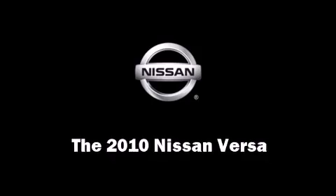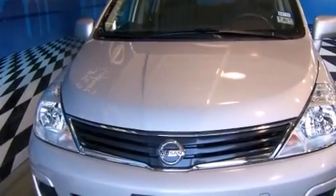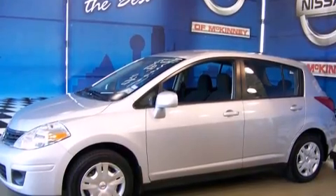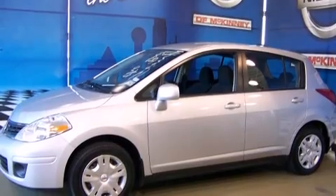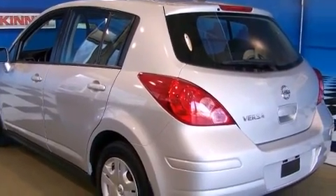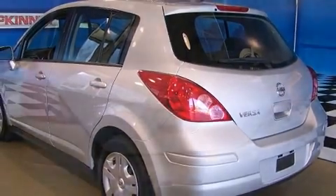Step into the 2010 Nissan Versa. This four-door, five-passenger hatchback still has less than 25,000 miles. It features an automatic transmission, front-wheel drive, and a 1.8-liter four-cylinder engine.